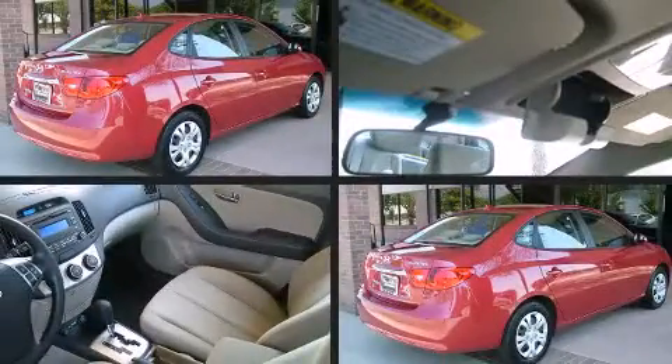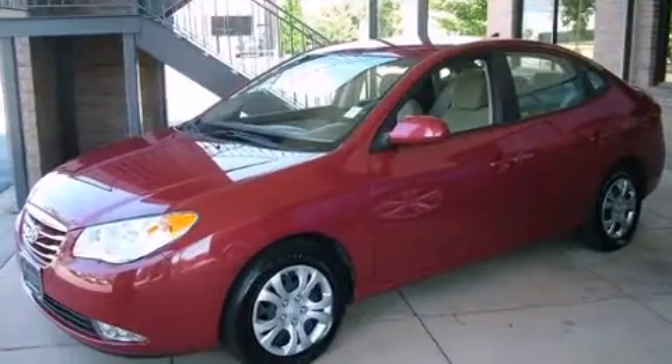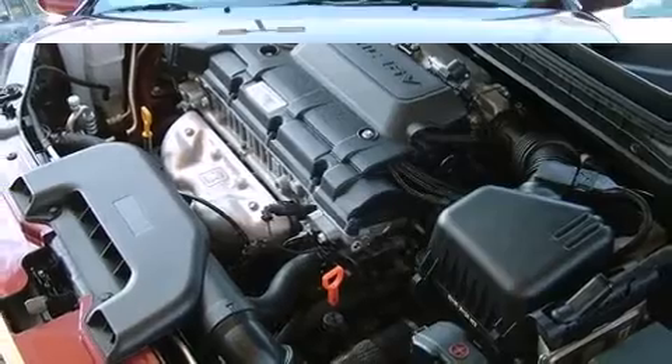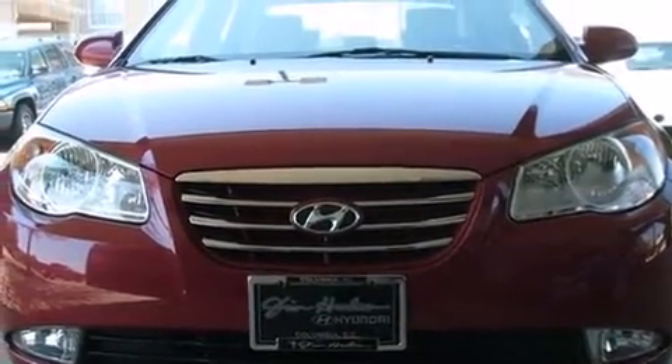Hyundai also prioritized safety and security by including dual front impact airbags, front side impact airbags, anti-whiplash front head restraints, a panic alarm, and four-wheel disc brakes with ABS.